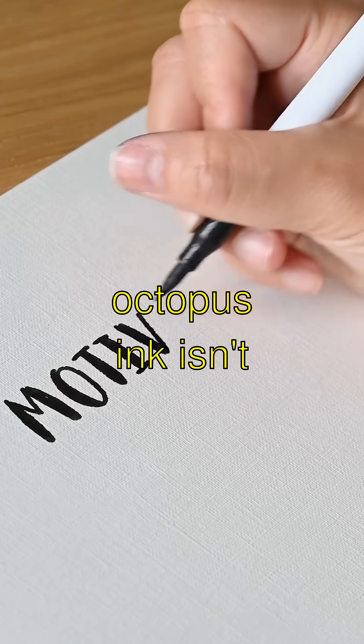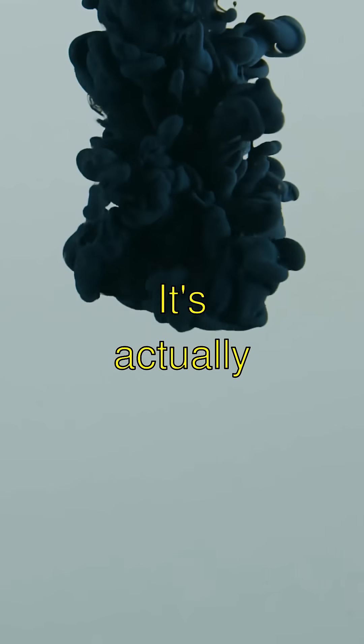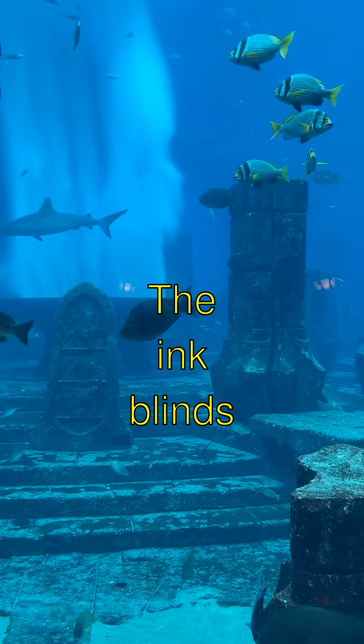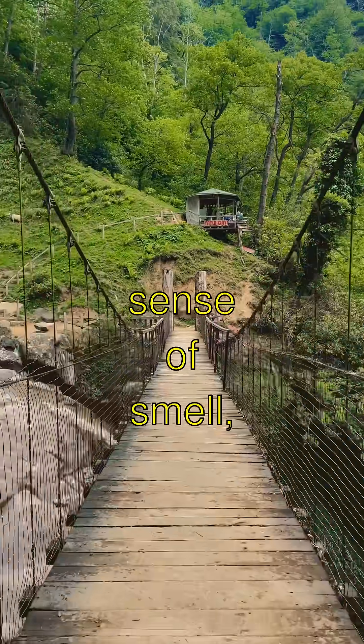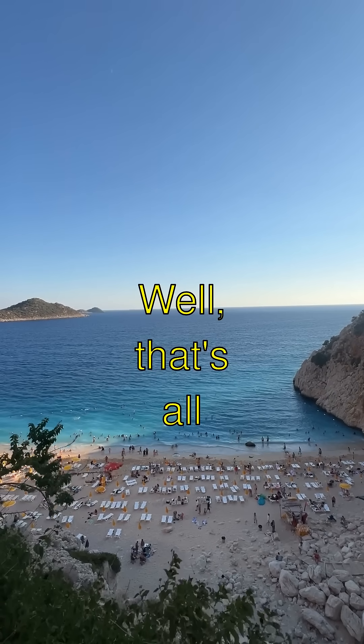And wait for this — octopus ink isn't just for cooking fancy pasta. It's actually their secret super shield. The ink blinds predators and messes up their sense of smell, giving the octopus a sneaky getaway.